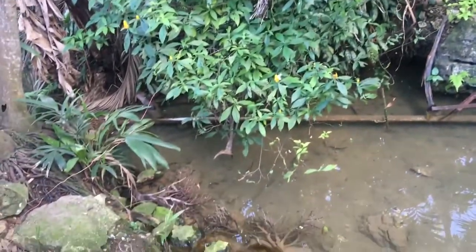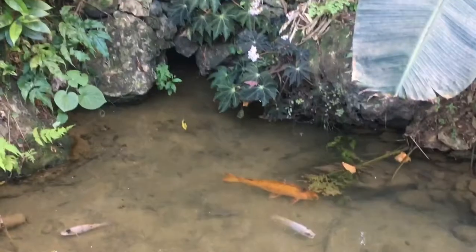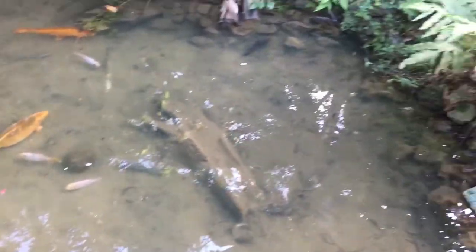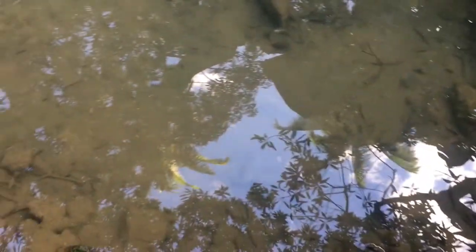This water actually comes from under the rock up there. Right now it's in like a very slow running drip — it's actually really natural. And in here there's like a whole bunch of crayfish.